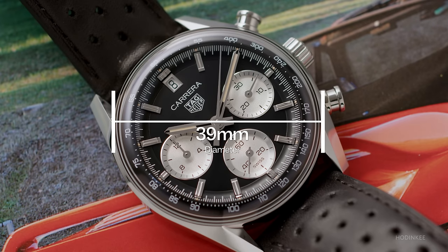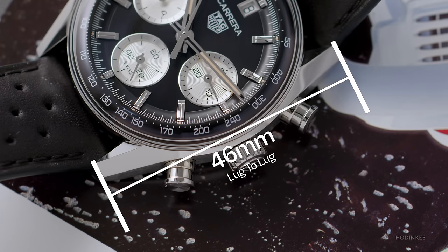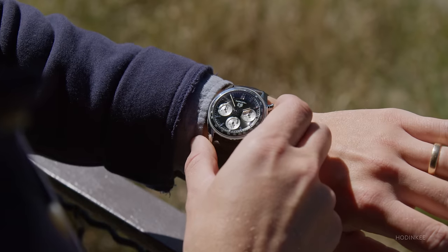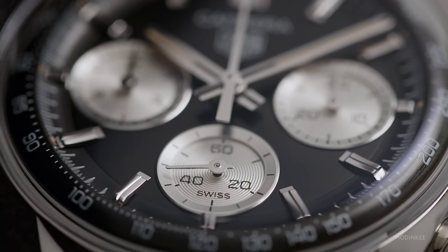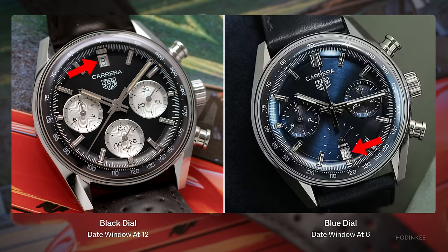The new glass box Carrera measures 39 millimeters in diameter and has a relatively compact lug-to-lug of 46 millimeters. It's 14 millimeters thick, and while I do have some critiques about the dimensions, it's not on the thickness — it wears relatively well on the wrist. It also has 100 meters of water resistance, pump pushers, and both variations have a date. On the black dial it's at 12 o'clock, while on the blue dial it's flipped at 6 o'clock.